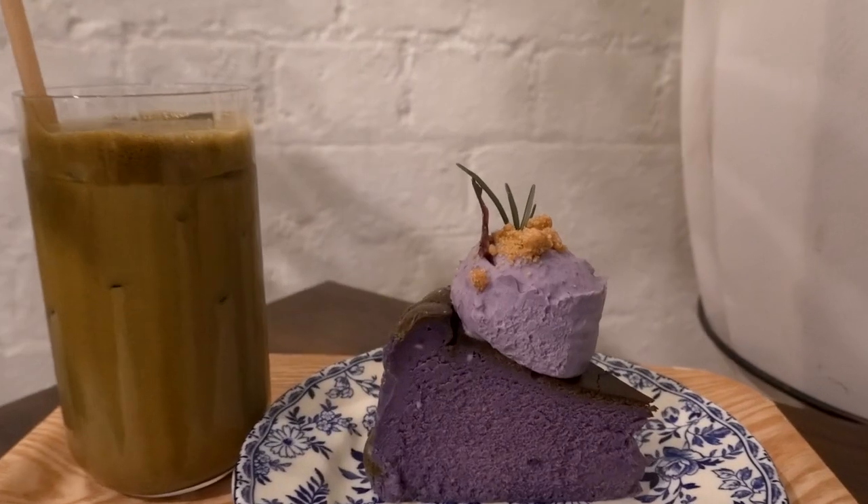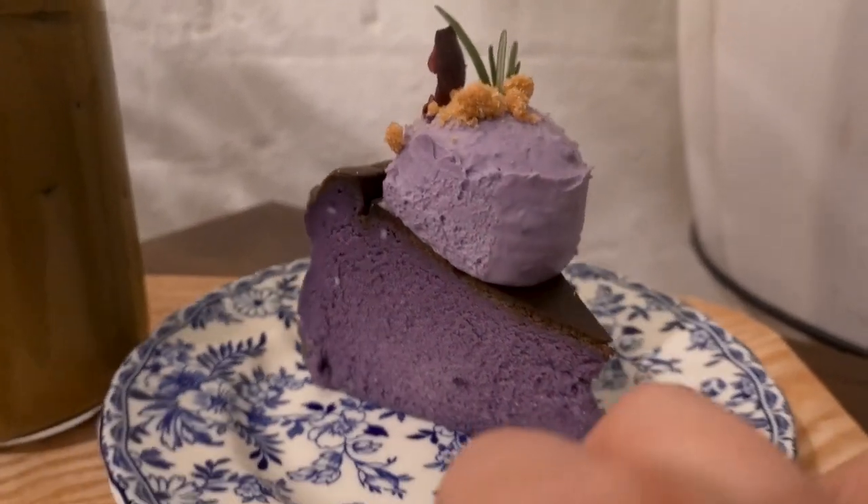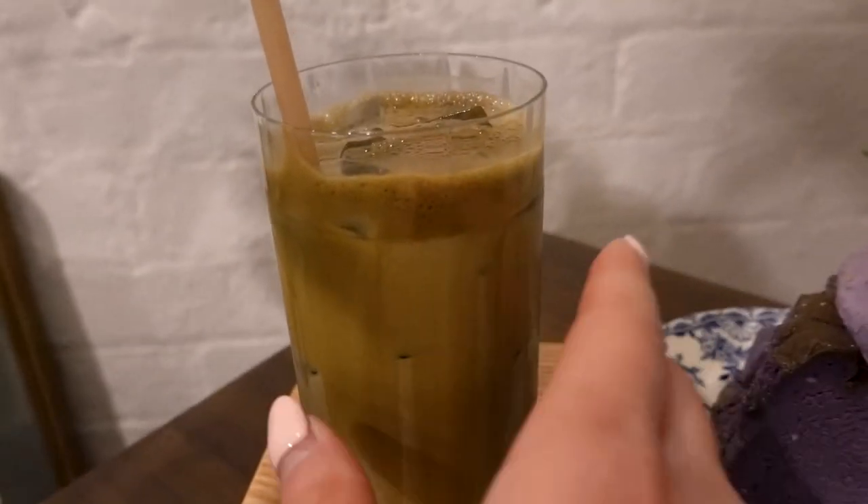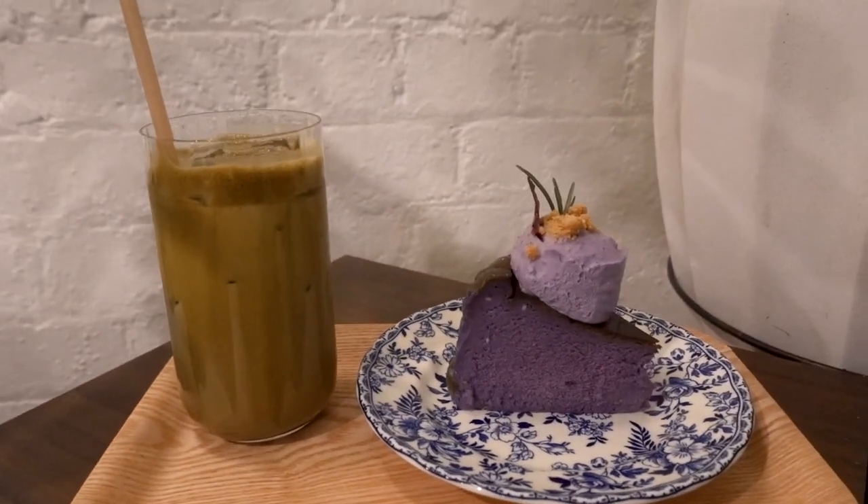I'm now at Tori's and I ended up getting the ube cheesecake — look at how yummy this looks! I also got an iced hojicha. Can't wait to try this.